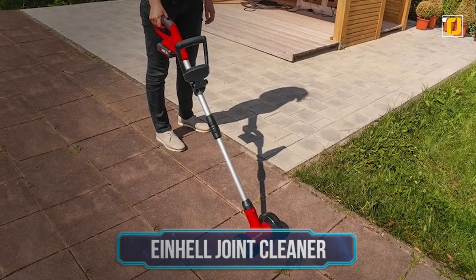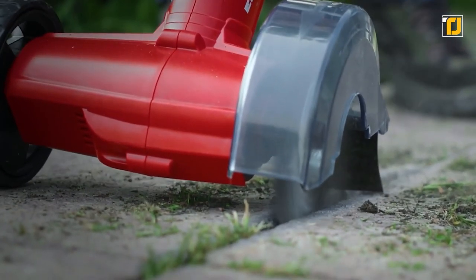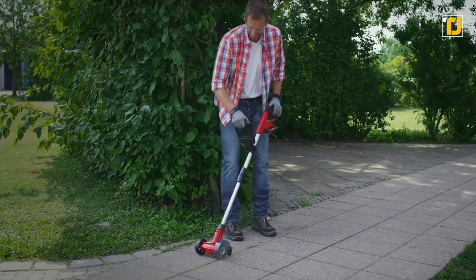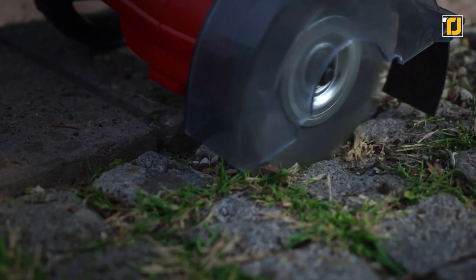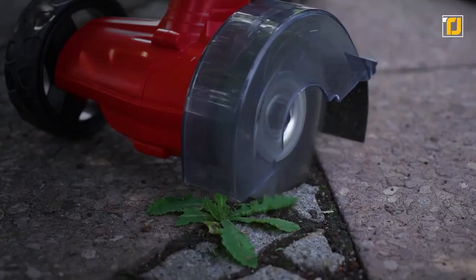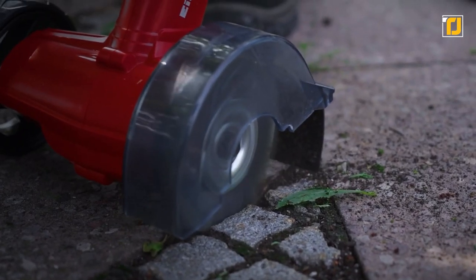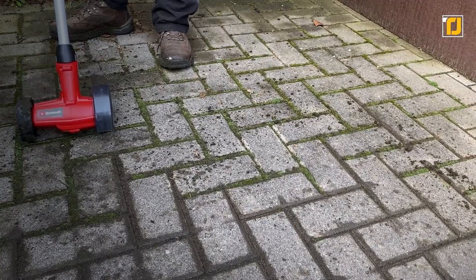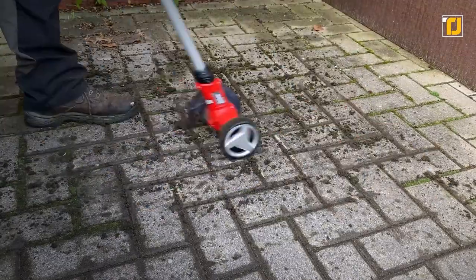Number 7: Einhell Joints Cleaner. Remember that Gloria Multi-Brush for your patio earlier? Well, this is the extreme version of that, made specifically for robust pavements and walkways. Essentially, it's a cordless joint cleaner that gets rid of any overgrowth between your pathways like weeds, moss, and overgrown grass. And it does all of that in style with its super powerful saw brush that spins so fast that it cuts through that stuff with ease.